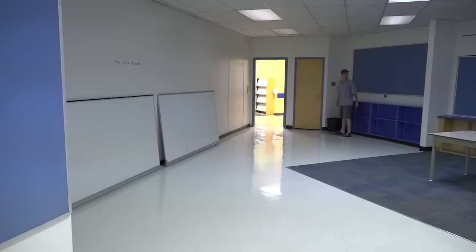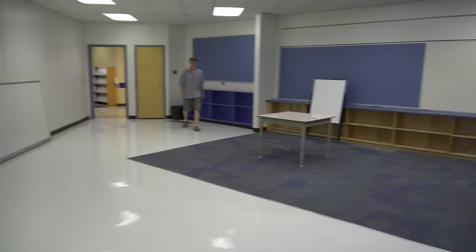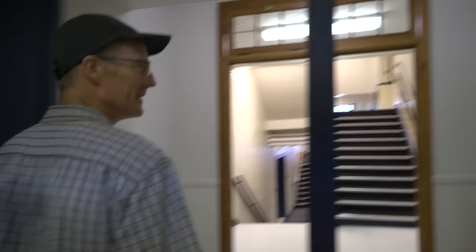Where are the lights in this place? Lots of places for storage. I guess we're going to get the whiteboards up.